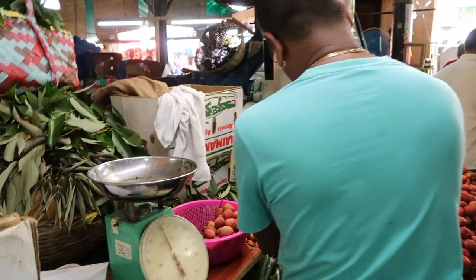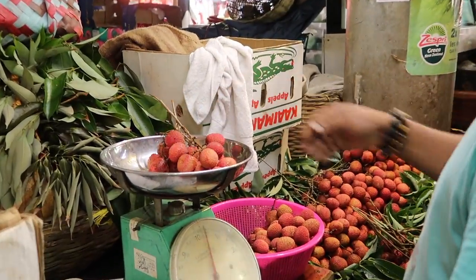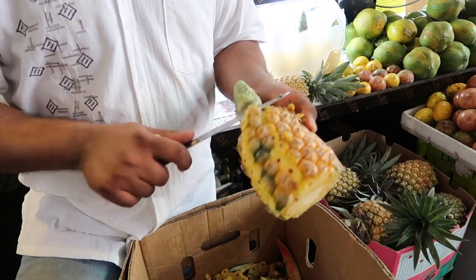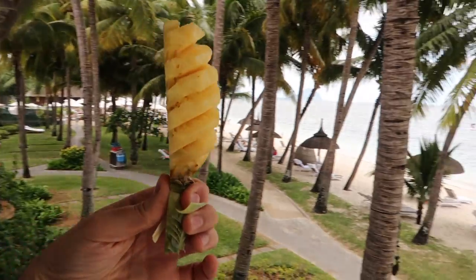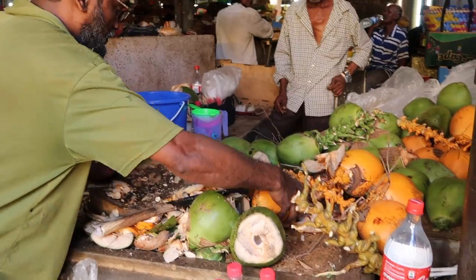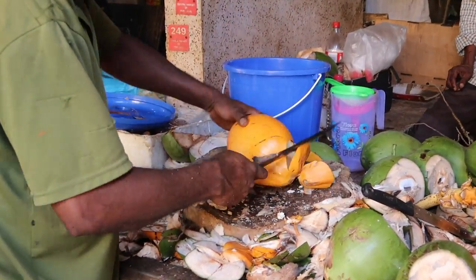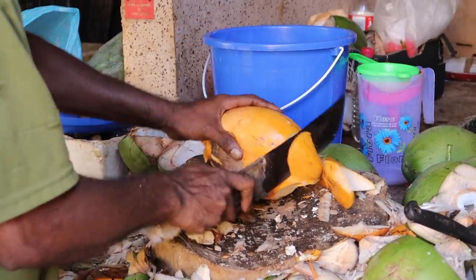A couple of things to look out for is the lychees — little delicious fruits that you get here, locally grown and really fantastic. You should also look out for the pineapples, which they cut up in the market and you can eat them like a lollipop almost. And then of course coconuts — they grow here everywhere in the country and in the market you can get them chopped up fresh, put a straw in, drink out the milk. It's really delicious.